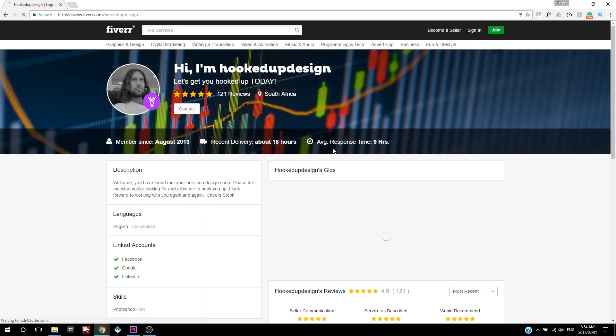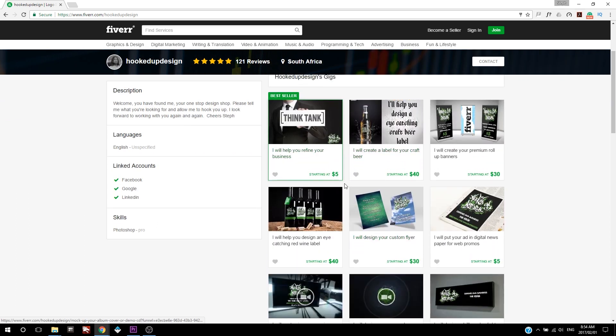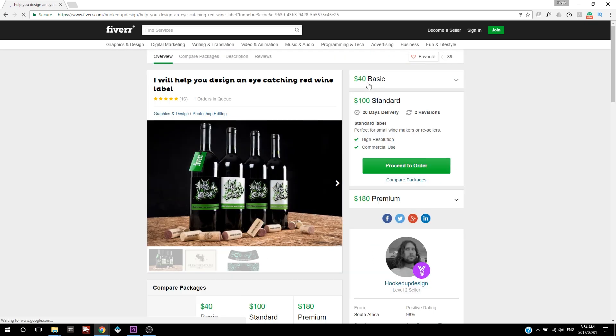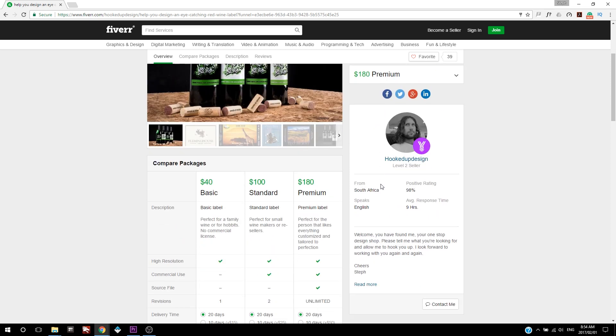Okay this is my page, my landing page. You can see my reviews there. I've got a couple of jobs here — this one's at five dollars, forty dollars, eighty dollars. One basic package starting at forty dollars, the standard package at a hundred dollars, and the premium package goes for one hundred and eighty dollars. So really it's up to you how little or how much you're going to be making.